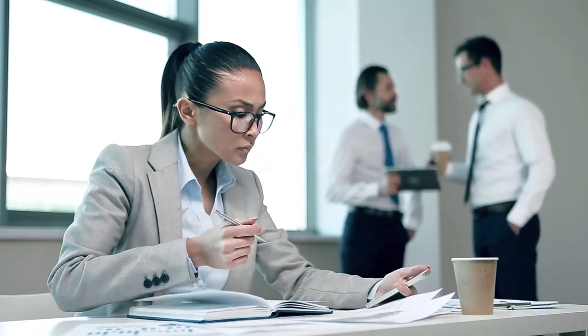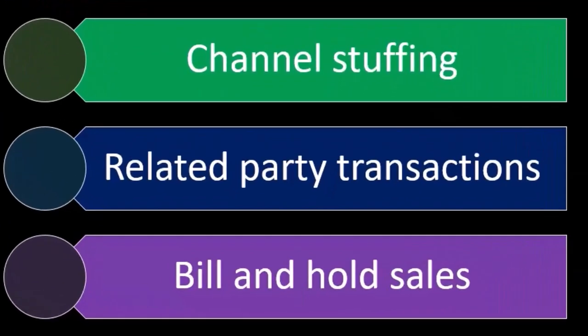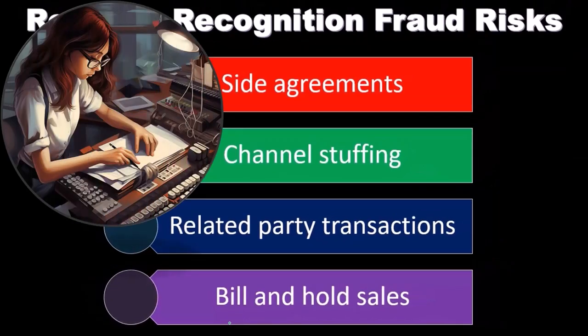So you can imagine the cutoff date: a sale happens but the company is holding on to the inventory and not shipping it until after the cutoff date. Typically, sales should be recognized when the service or work is done — for inventory goods, that's usually at the point they have been shipped or arrived, whether it be FOB shipping or FOB destination. In a bill and hold situation, the invoice goes out, accounts receivable goes up, and sales goes up, even though the inventory hasn't been shipped yet.